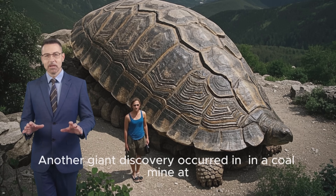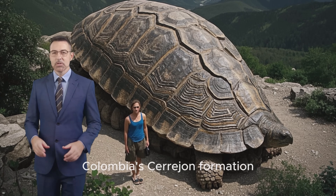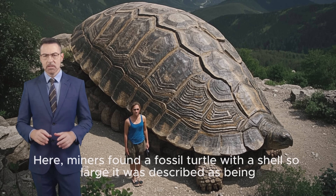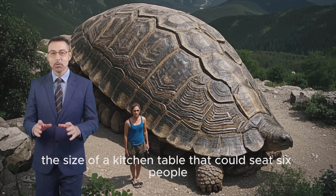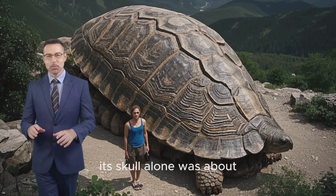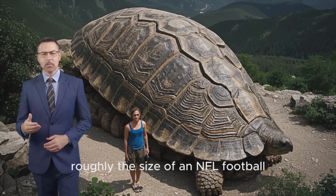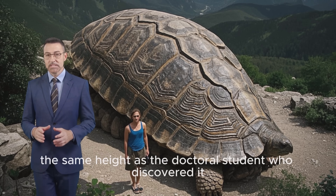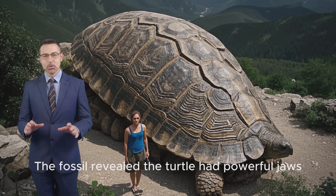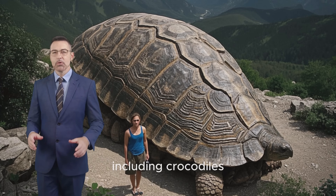The coal turtle: another giant discovery occurred in a coal mine in Colombia's Cerrejón Formation. Here, miners found a fossil turtle with a shell so large it was described as being the size of a kitchen table that could seat six people. Dubbed the coal turtle, its skull alone was about the size of an NFL football. The shell measured several feet long — the same height as the doctoral student who discovered it. The fossil revealed the turtle had powerful jaws, capable of eating a variety of things, including crocodiles.